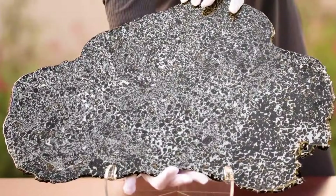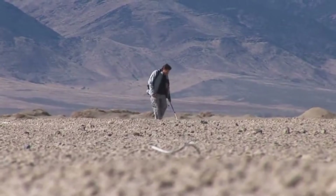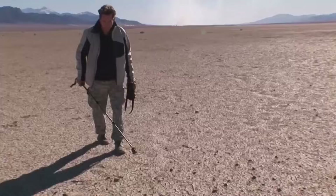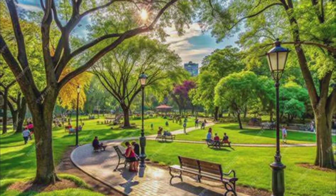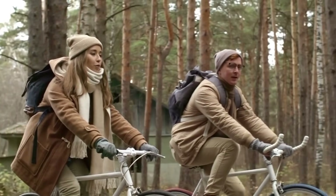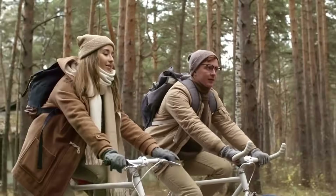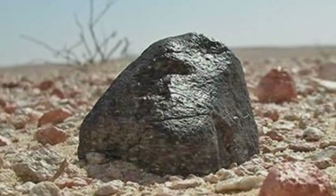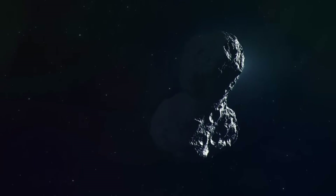Backyard gold: where meteorites actually fall. Most people think meteorites only fall in deserts or remote tundra — not true. Statistically, they fall evenly over the entire Earth's surface. That means your backyard, your driveway, your local park, and the nearest hill might hold what people spend years chasing. Rural areas, older buildings, farm fields, rooftops, even gutters — these are prime locations. Why? Because meteorites don't melt completely upon entering Earth. They slow, cool, and drop, and they often survive intact.